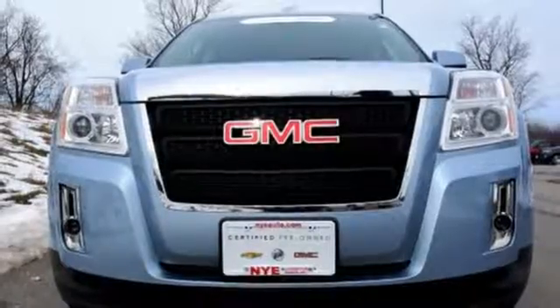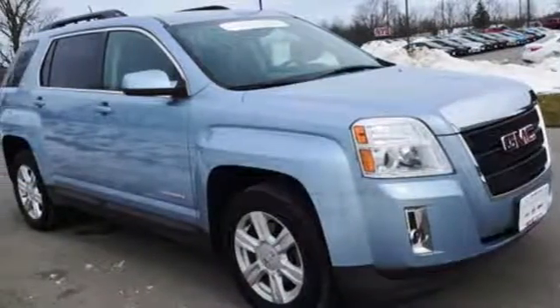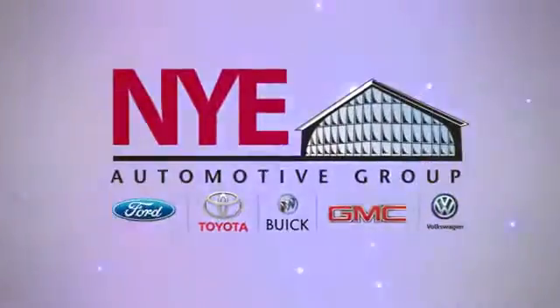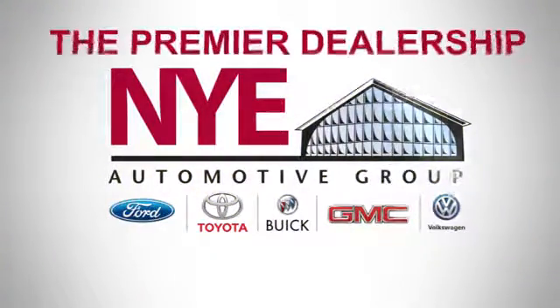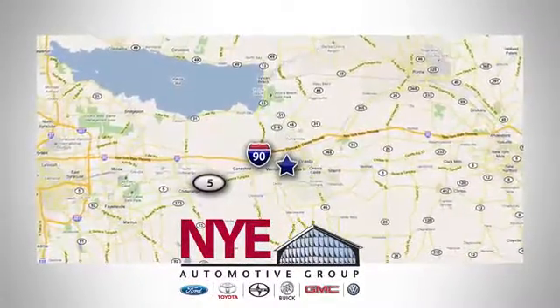It's a top choice for you and your passengers. Stop in today and take it for a test drive. The Nye Automotive Group has been the premier dealership in Oneida for vehicle sales and service for over 40 years. We are conveniently located on Route 5 in Oneida.